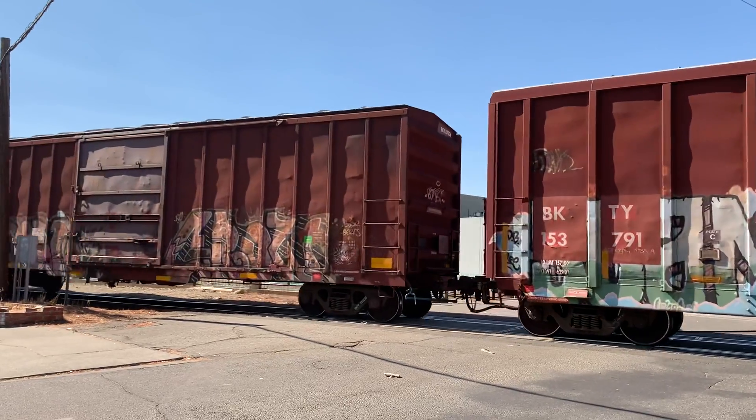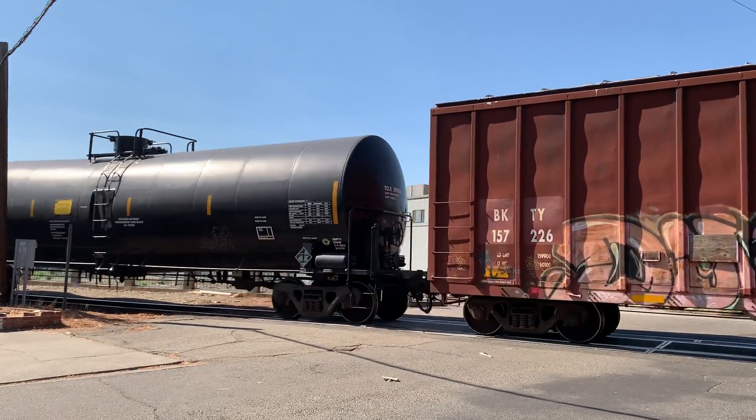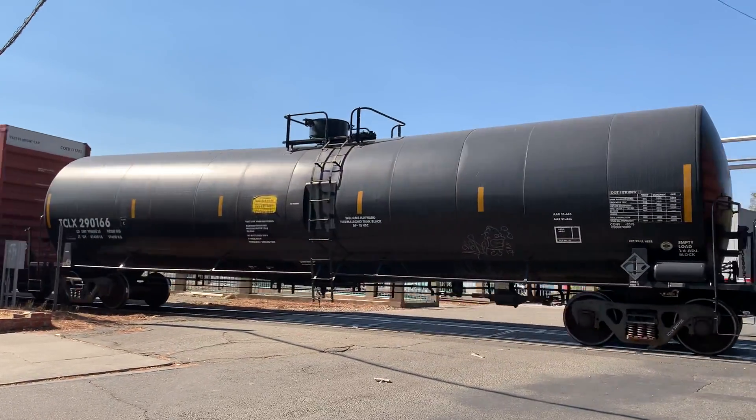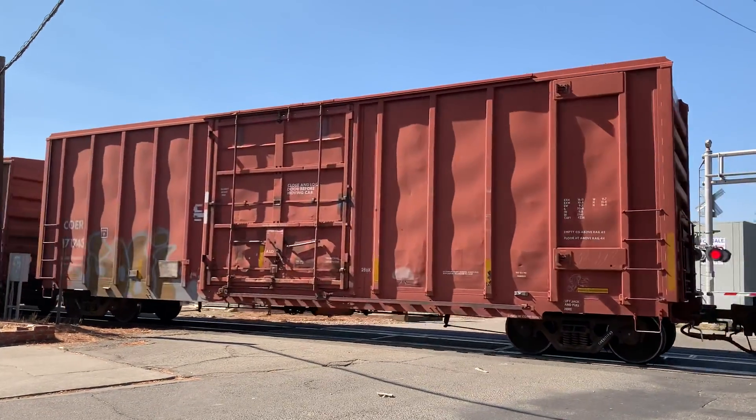Here comes the boxcars! And the tanker car — it's black! A black tanker! And a red boxcar!